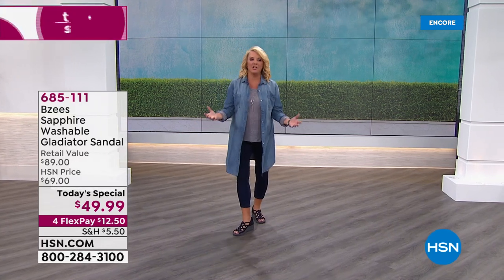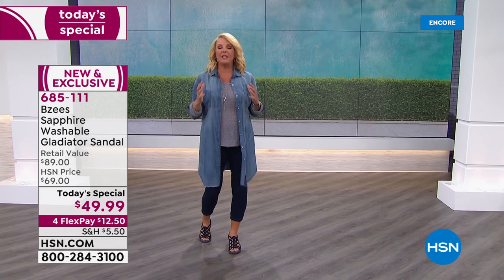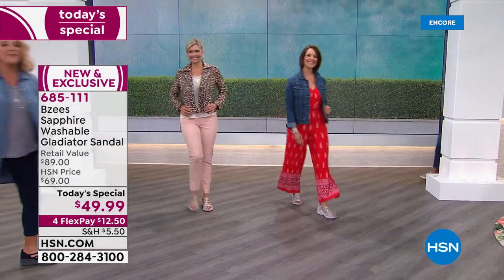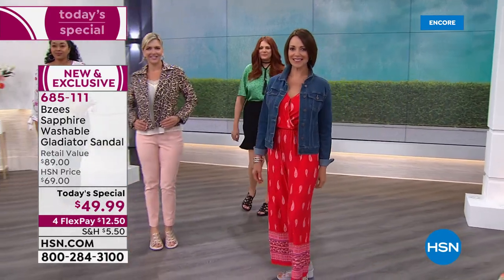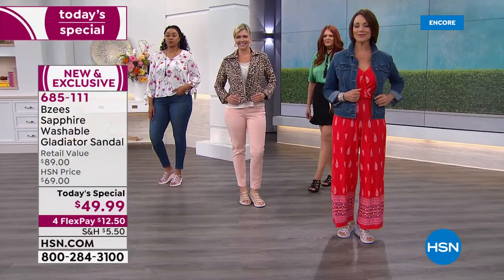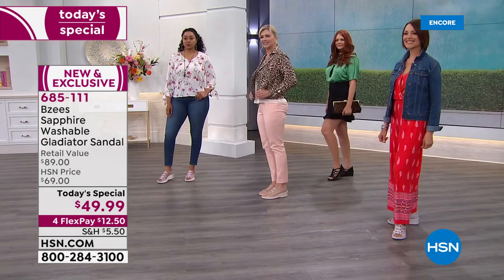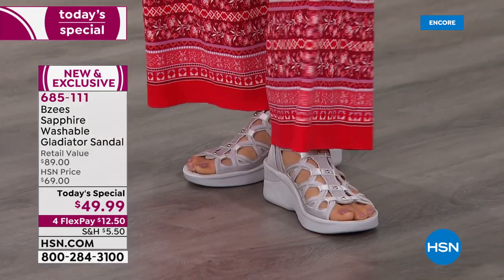I'm never happier as a host than when I see BZ's on my schedule, because for a couple of hours my feet are going to be so happy and comfortable. That's certainly the story behind our brand new Today's Special. The models are happy too because we all get to stand around for several hours with comfortable feet. These are the brand new Today's Special — we're calling it a 'shoodle,' half a shoe, half a sandal, with a great wedge design.